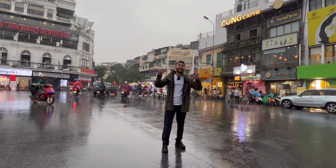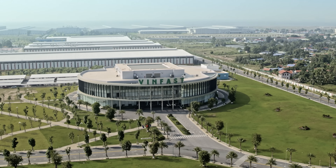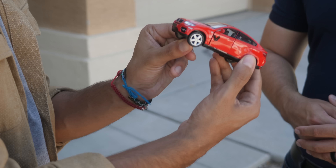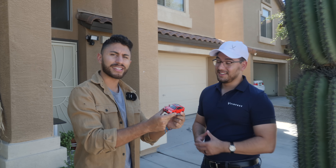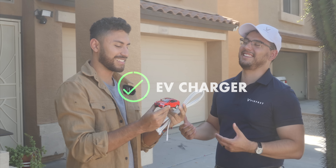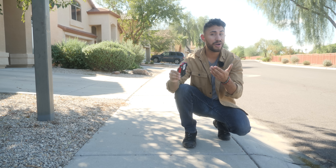In the United States, VinFast is growing. They are building a factory like this one, but twice as big, and they have already started delivering to homes.